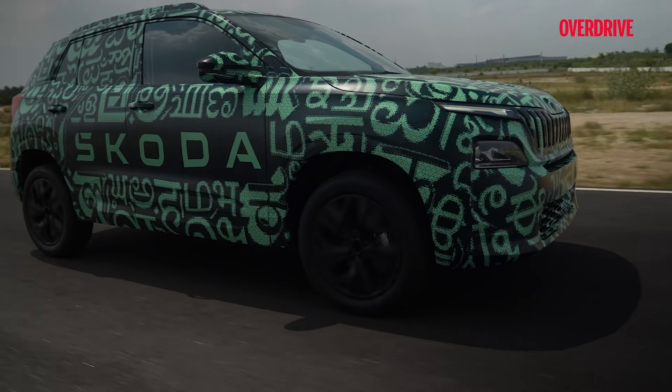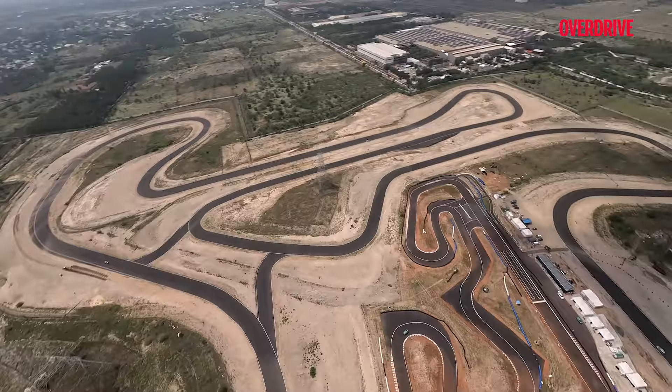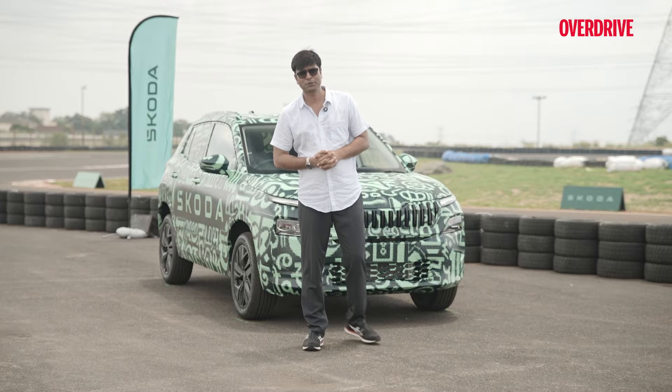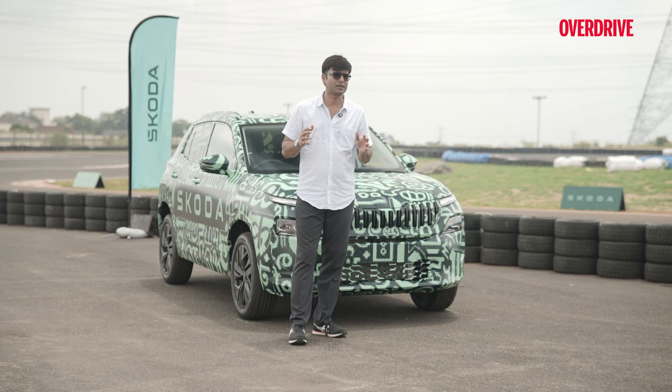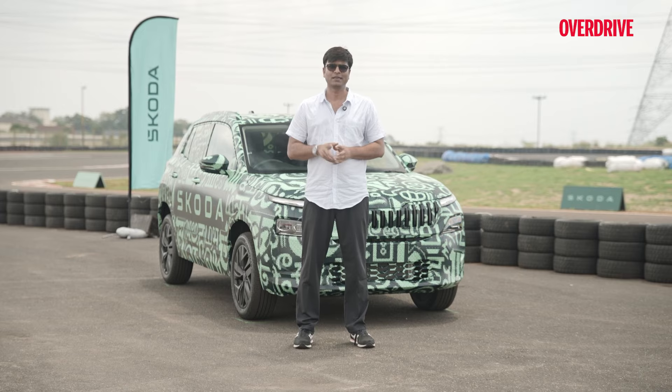We tried answering a couple of questions in this video. For the rest of them, we will have to wait till the 6th of November. So, how did you like this car? I'm sure you still have lots of questions, and some of them we might be able to answer. Do send in your comments and don't forget to subscribe to Overdrive.